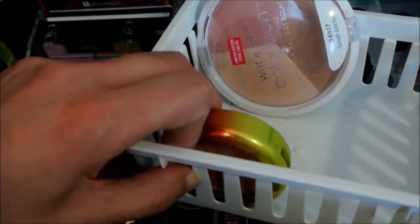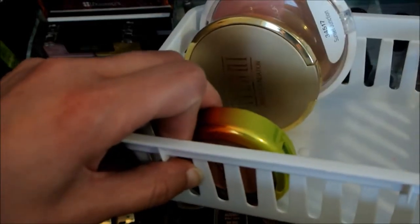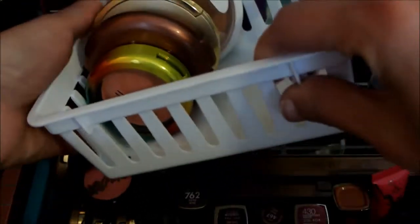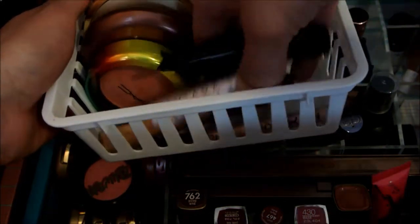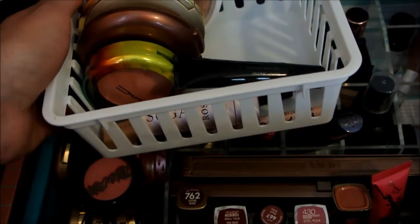I know I'm not going to pick a ton of products because next week is going to be kind of hectic and I want to try to keep my morning routine as simple as possible.